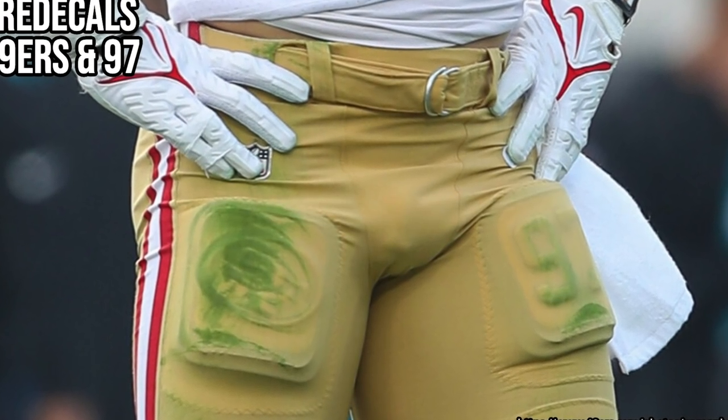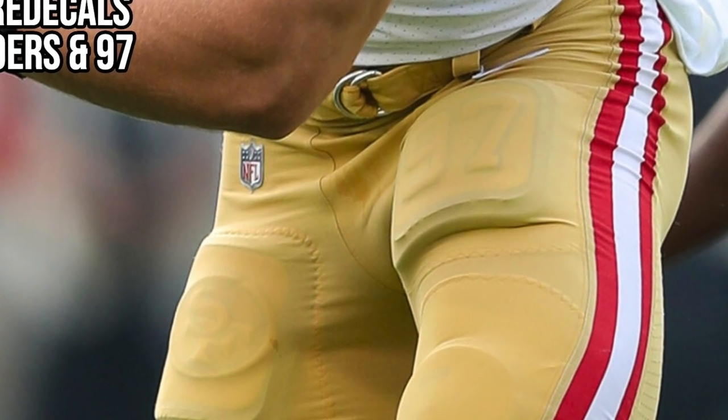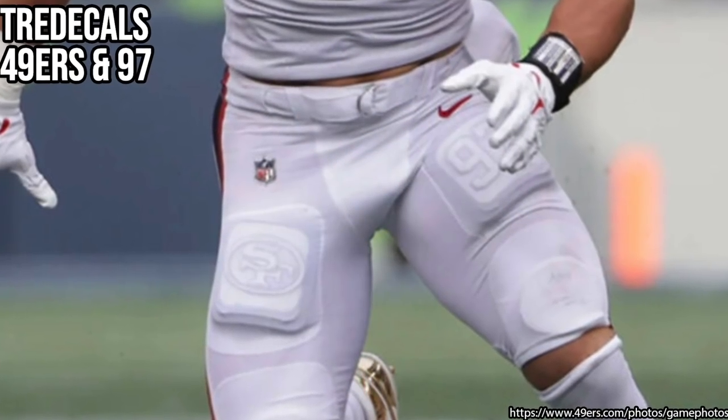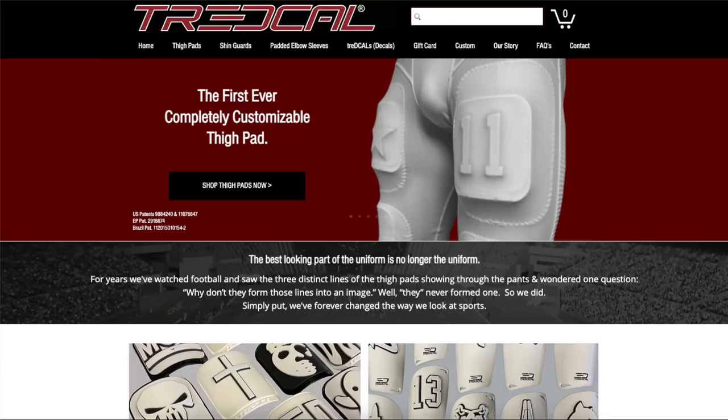Working our way down, we're going to talk about Nick Bosa's thigh pads. Like a ton of other players in the league, Nick Bosa is wearing Trade Decals custom thigh pads. These are thigh pads where you can put customized designs on top that show through on your pads. Because San Francisco wears gold and white pants, they're really easy to see. On his right thigh he normally wears the San Francisco 49ers logo, and on his left thigh he wears the number 97 — his number. Trade Decals aren't claiming more protection, it's more about being able to customize exactly what you want on your own pads.